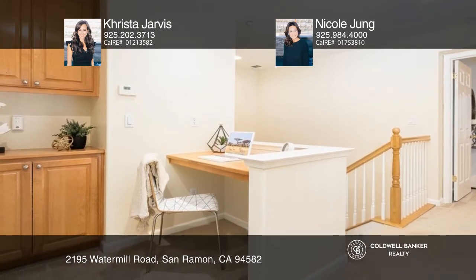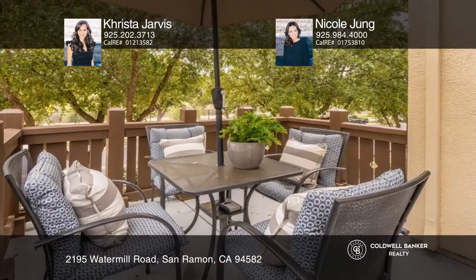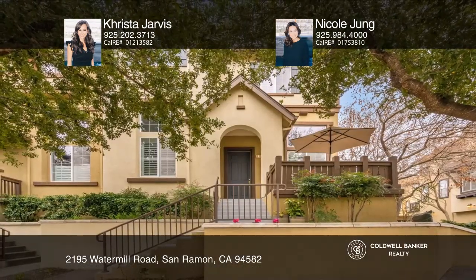Located near top-rated schools, shopping and dining, parks, trails, and much more. Take a tour of your dream home today by calling Krista Jarvis and Nicole Jung.